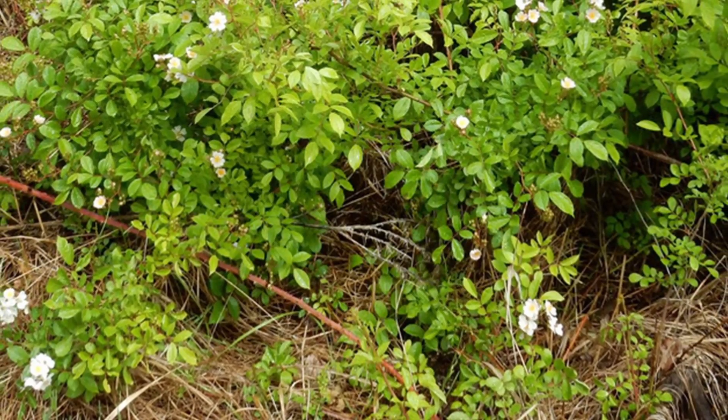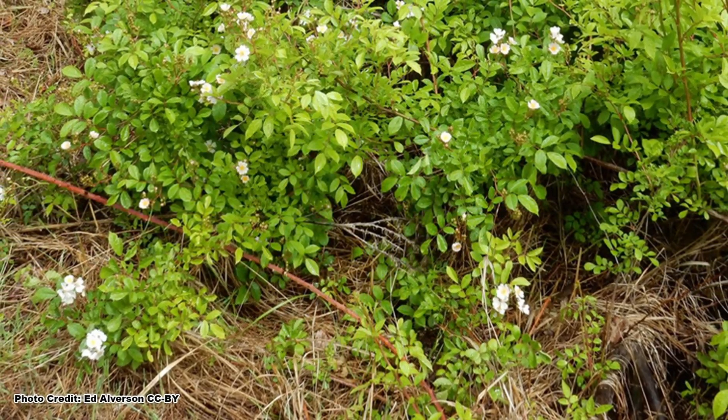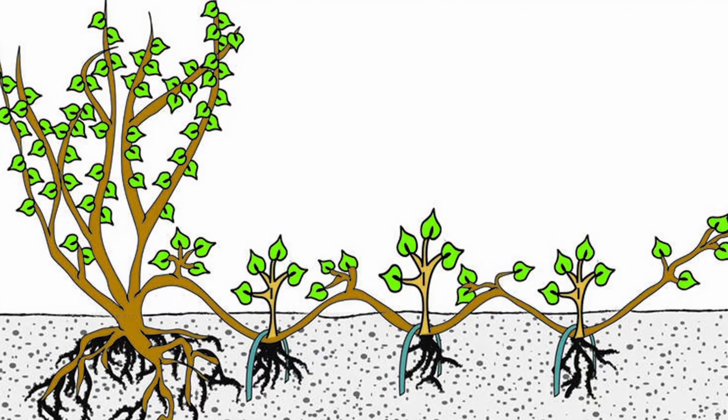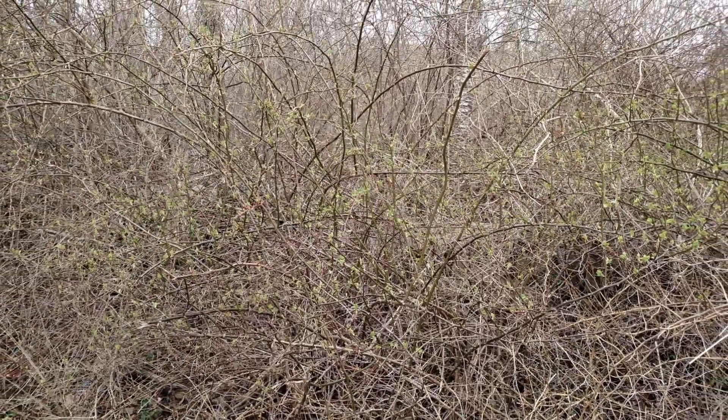It can also reproduce vegetatively. Any place a stem contacts the ground, roots will form, producing a new shrub that is a clone of the parent — what we refer to as layering in the horticulture industry. Shrubs can spread quickly this way, under the right conditions.